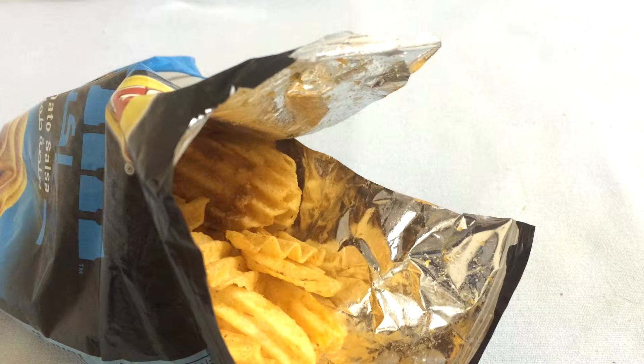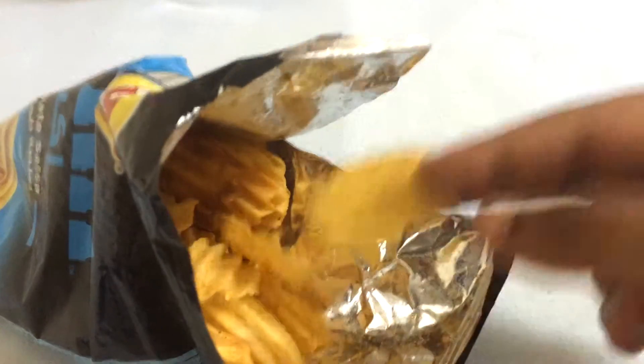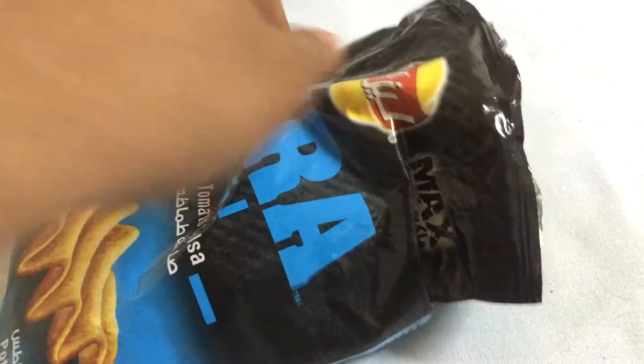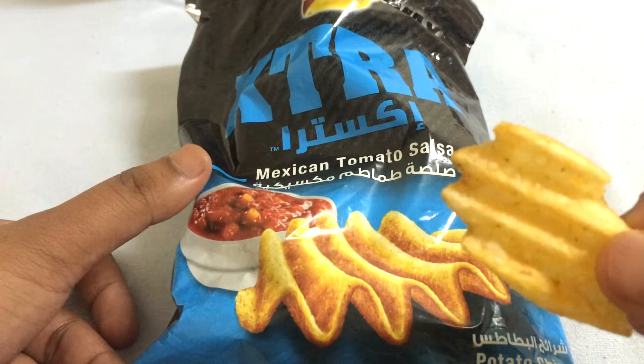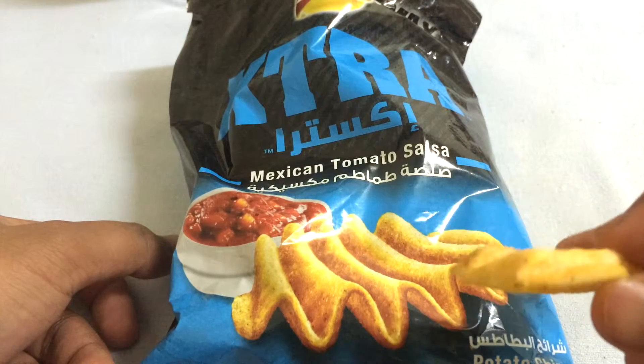It definitely tastes like salsa — very tomatoey with a really strong tomato flavor, and also a bit of tanginess from the salsa. It's a bit salty as well. The potato is very crispy, it tastes really yummy. It goes really well with the extra salsa flavor. The texture is pretty normal, just like regular Lay's. Yeah, it's yummy and has a strong potato flavor as well.